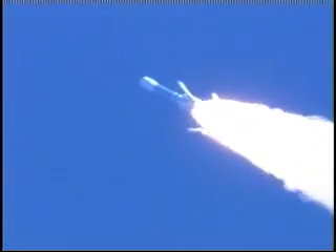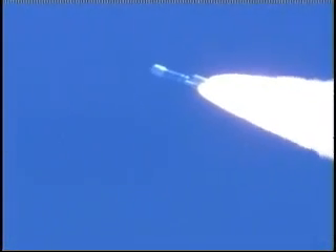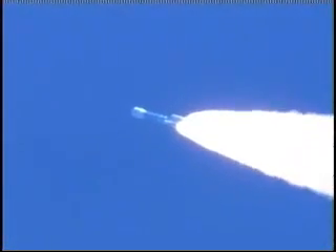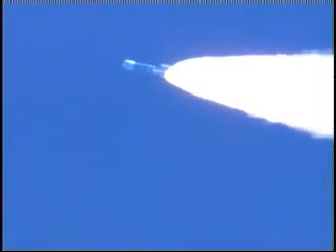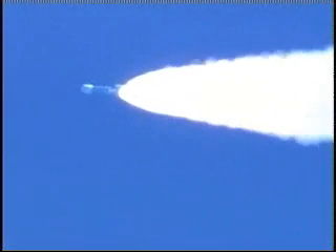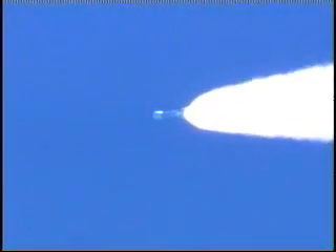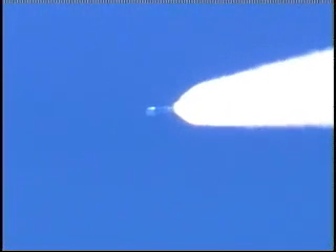All six ground starts are burned out. We have ignited the air starts and jettisoned the ground start solid motors. Vehicle transients at solid motor jettison are nominal. Three air start motors picking up, all burning symmetrically.